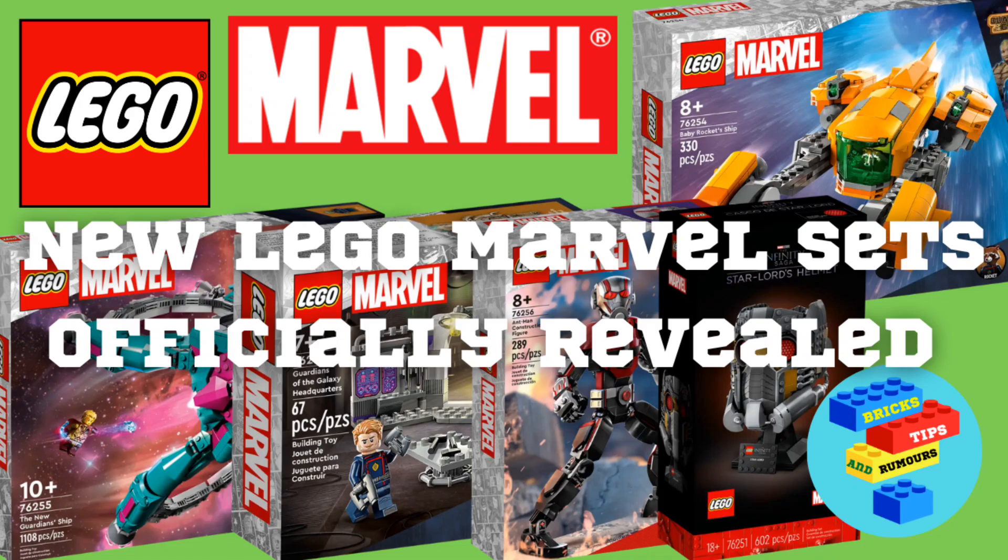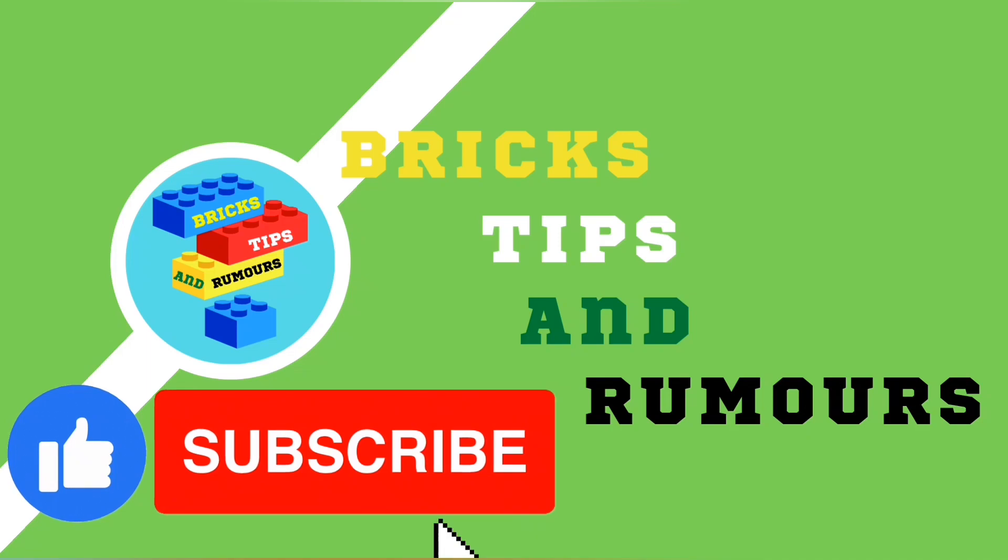Those are the brand new Lego Marvel sets which will be releasing this spring. Please like the video and subscribe to Bricks, Tips and Rumours for more Lego related videos. Thanks for watching.